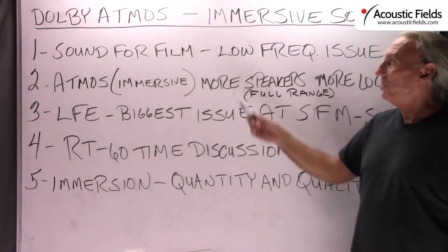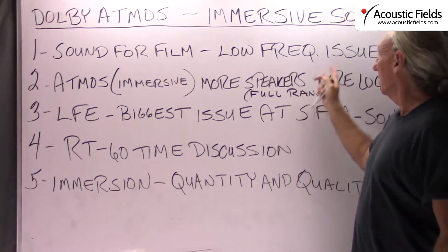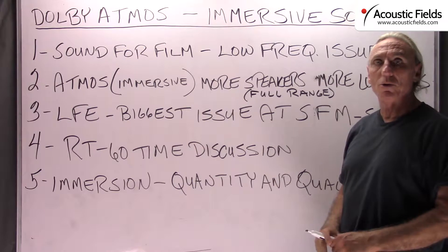Hi everyone, Dennis Foley from Acoustic Fields. I was just at the Sound for Film trade show conference at Sony Studios here in LA, and the big topic of discussion was the new Dolby Atmos system.